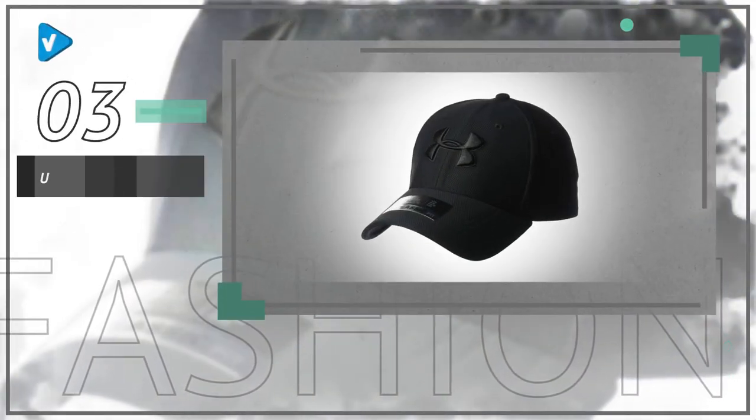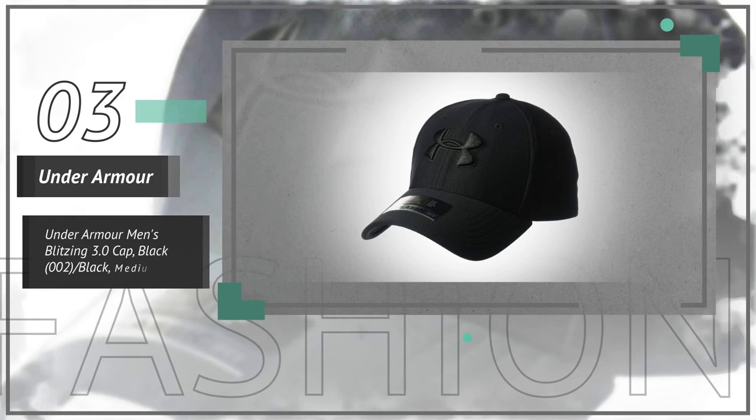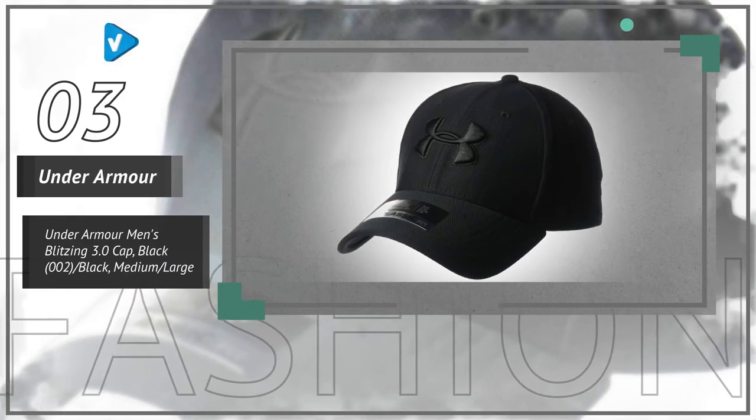Number 3. The UA Classic Fit features a pre-curved visor and structured front panels that maintain shape, with a low profile fit.